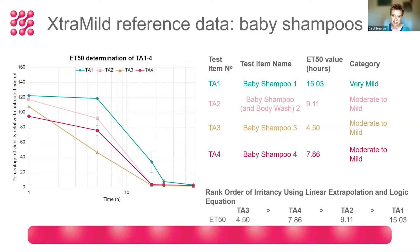The third baby shampoo, shown in bronze, has the shortest ET50 time. A shorter ET50 means more cell damage because it caused 50% cell death within a shorter time — so that formulation was actually the least mild. We progress up to the green line, which was the mildest formulation, taking 15 hours to cause 50% cell death. Even between these market-leading baby shampoos, there's quite a significant difference between ET50 values.